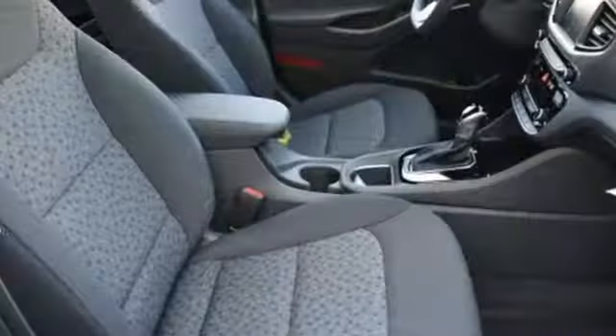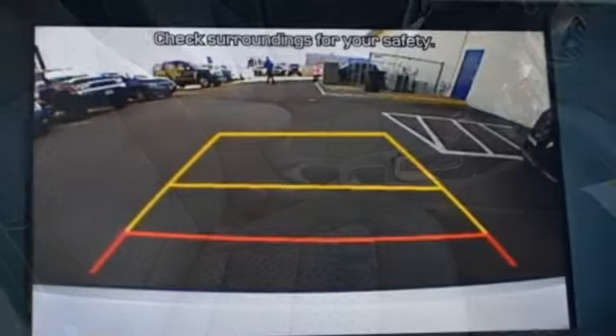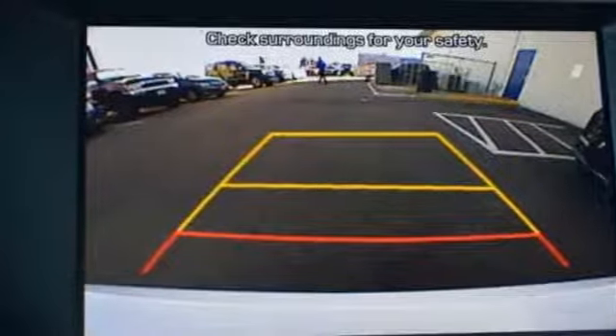Manual tilting steering column, inline four-cylinder engine, active grille shutters, gas pressurized shocks, and doors and push-button start proximity key.